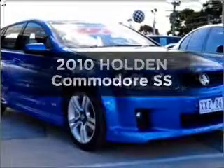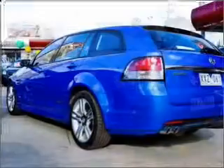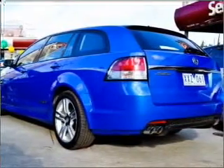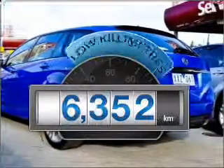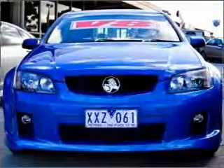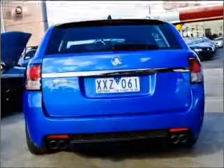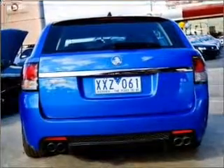Be the envy of your friends in this 2010 Holden Commodore. This is the vehicle you've been looking for. With low kilometres, this car will take you far and get you where you want to go. This vehicle has a solid and powerful engine that responds smoothly to its 6-speed automatic transmission.